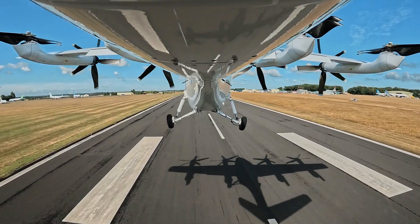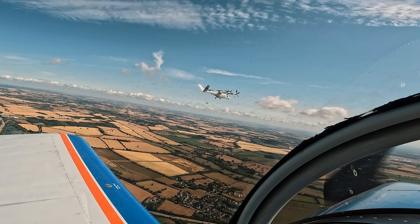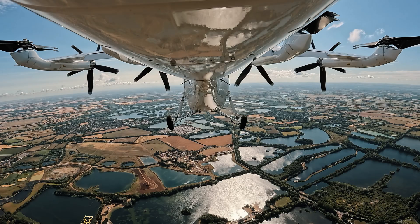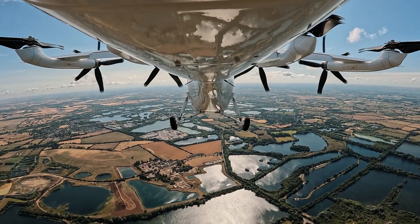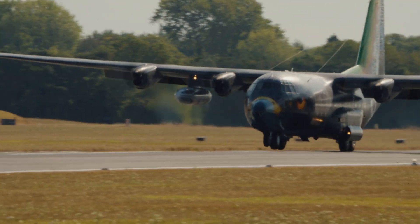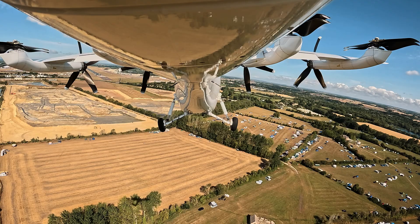With our chase aircraft providing photo and telemetry support, we flew across the Cotswolds over the open countryside and joined downwind at Fairford. You can see it's day one of arrivals, so it's really busy on air traffic — you can see that from 10 miles away.